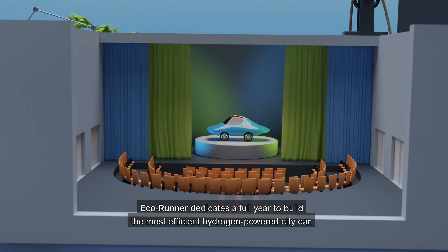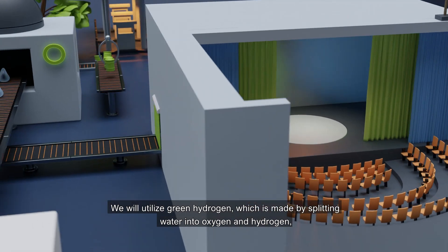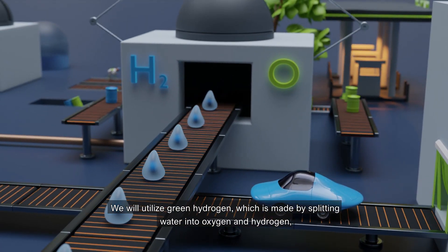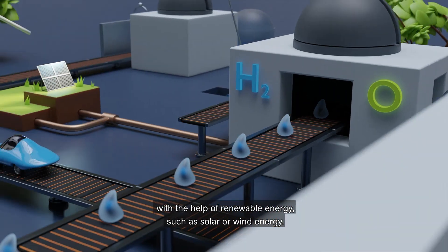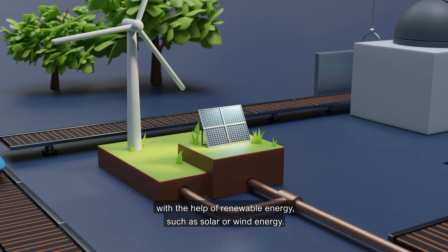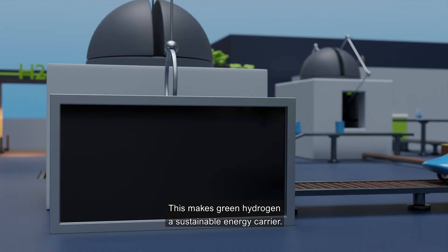EcoRunner dedicates a full year to build the most efficient hydrogen powered city car. We will utilise green hydrogen, which is made by splitting water into oxygen and hydrogen with the help of renewable energy such as solar or wind energy. This makes green hydrogen a sustainable energy carrier.